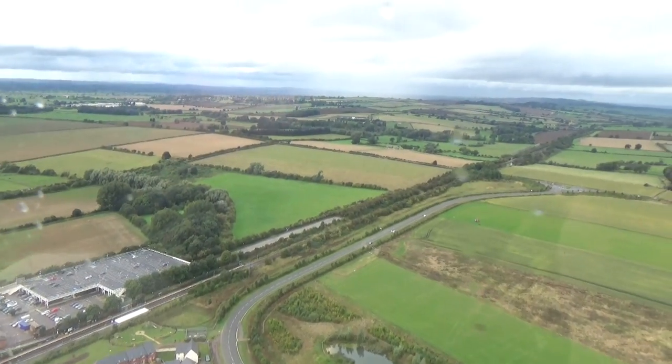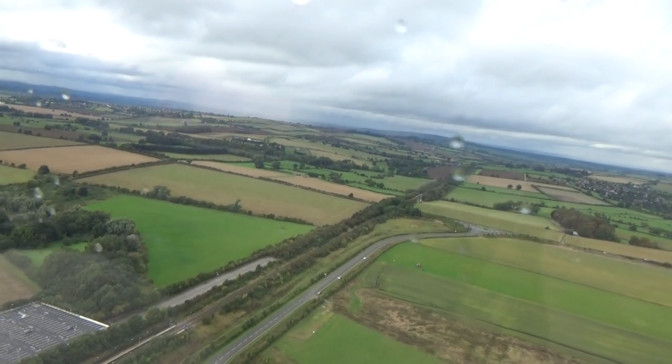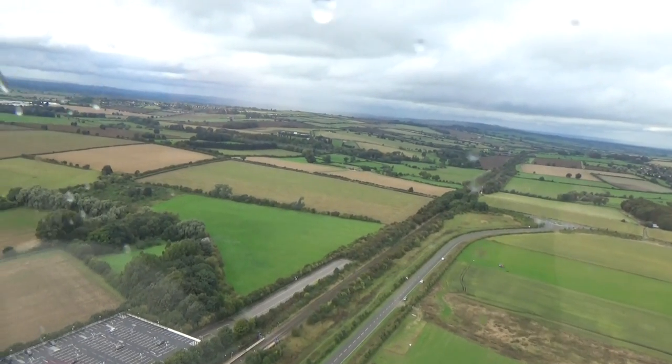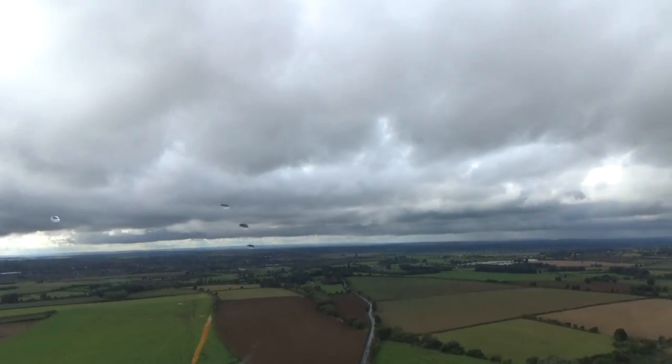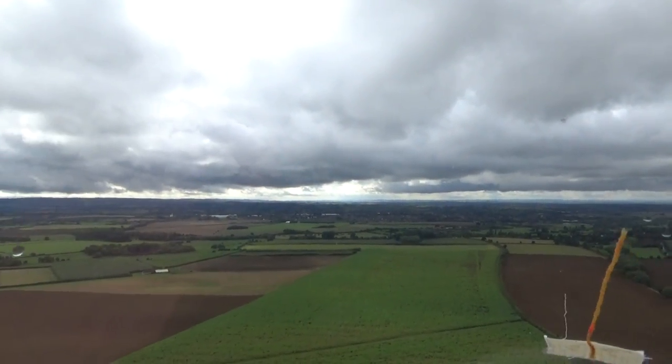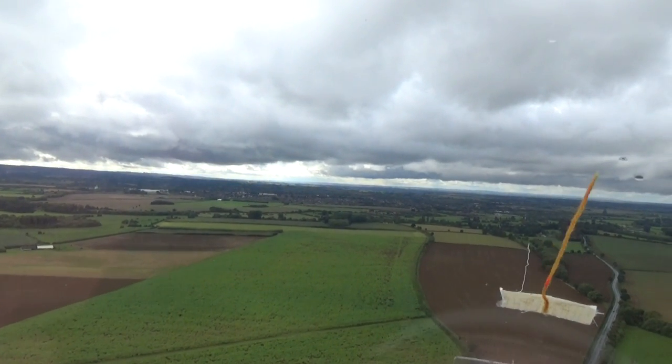We're down at about 500 feet now, just riding a little bit of a circuit. I'll land in the same direction I've been taking off all morning, all afternoon. With only one glider going, that certainly speeds up the operation.